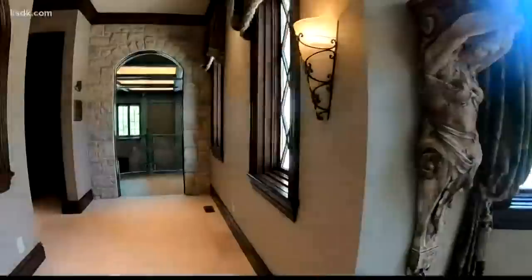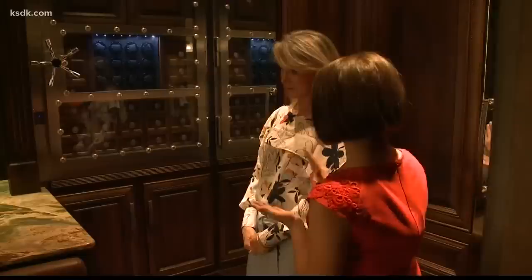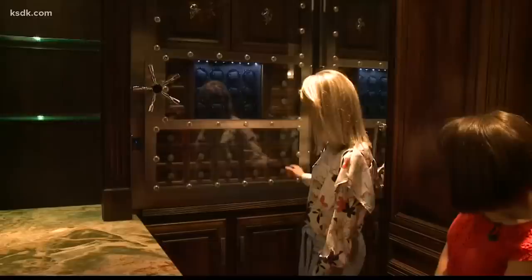You'd expect a mansion like this to have walk-in closets, but the high-tech features take it to a whole new level. We've made our way into the gentleman's closet. This is for your watches — your Rolexes will automatically spin. You're locked out. And this is where you can display your beautiful watches.